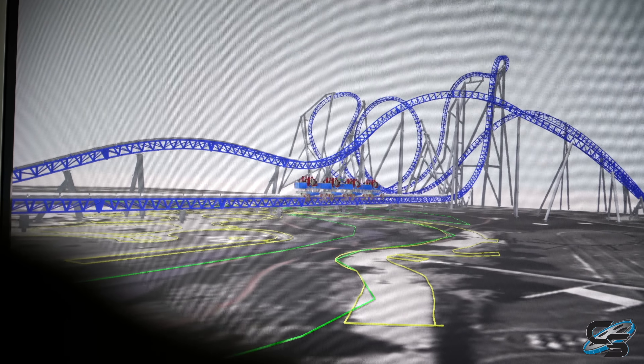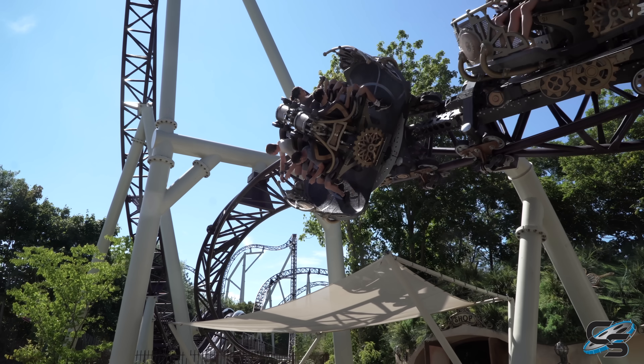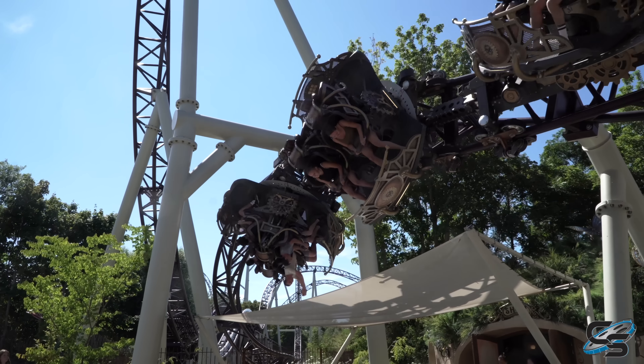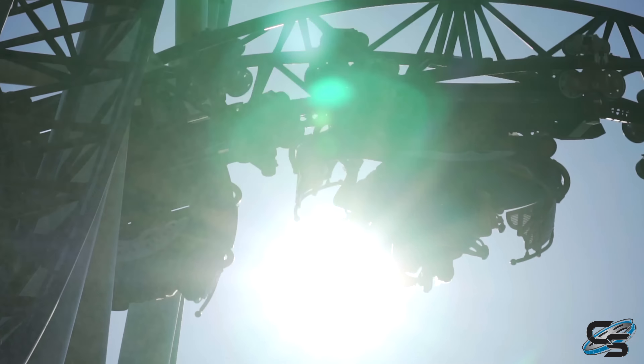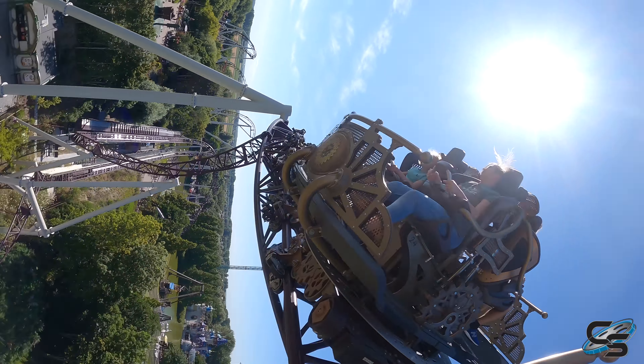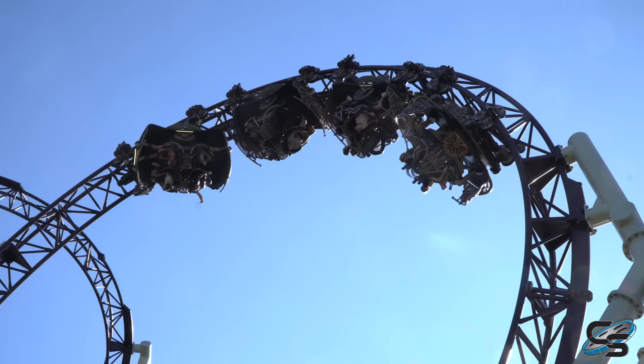Welcome to the track development and simulation department. We are a team of five people working with the big picture of the coasters, doing the layout development from initial concepts up to the final product of the tracks. This is the Ride to Happiness — the second extreme spinning coaster that we've built. It's a dual launch coaster with spinning trains, or spinning coaches.